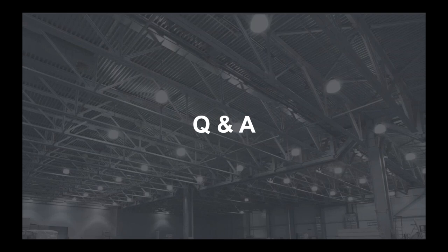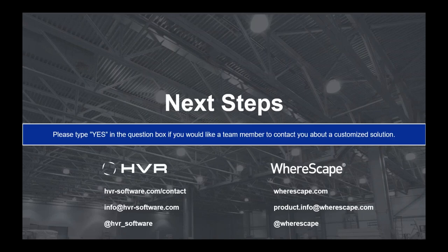That concludes the Q&A session and today's webinar. If we did not cover your question, we will have someone follow up. Thank you all for your great questions, interest, and participation. If you would like someone from HVR or WareScape to reach out to you, please type 'yes' in the question box and we will have someone follow up to talk about the solutions or your specific use case. Paul and Doug, thank you very much for sharing your expertise and knowledge with us today.